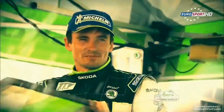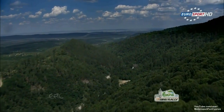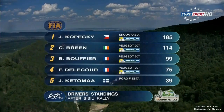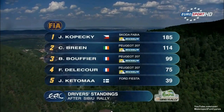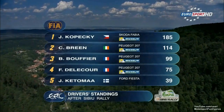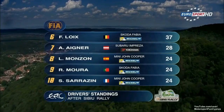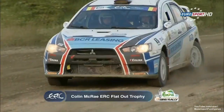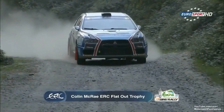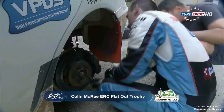We've still got the Colin McRae ERC flat-out trophy. These are the driver's standings for the flat-out trophy. Gopetsky on 185 points — he's almost over the horizon. Third time lucky, worth waiting for.